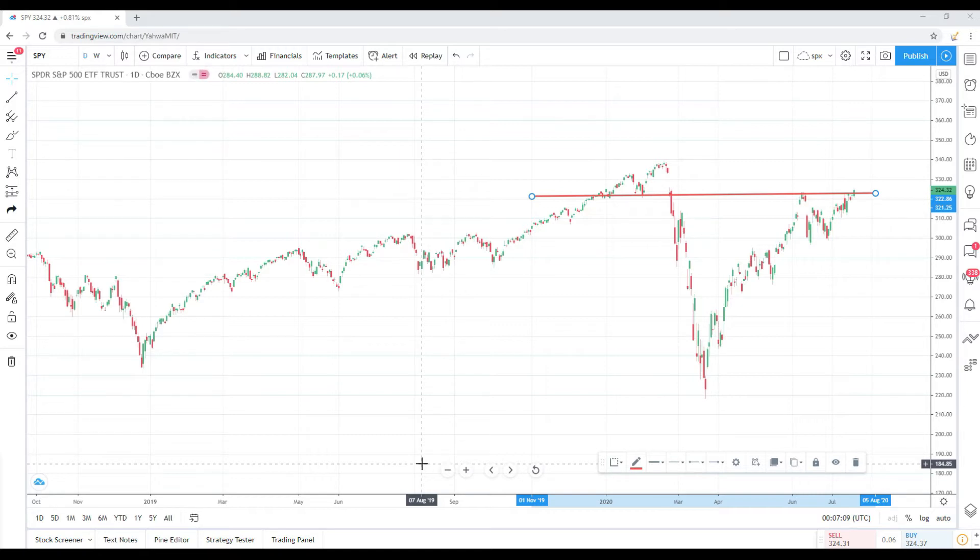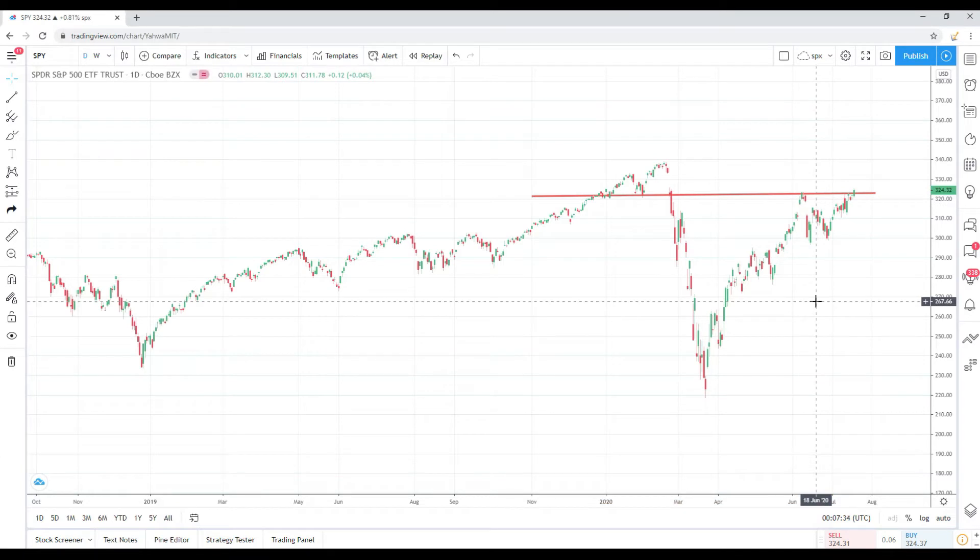The last video I did came in around July 8th and it's now July 20th, so here we go. A few folks also reached out requesting a video. We're going to kick it off with the SPY S&P 500 daily chart. If you know me, you know I always like to look at the overall markets because directionally it tells me how I should position myself. Today was a good day — the market was up 0.81% and we closed at 324.32.